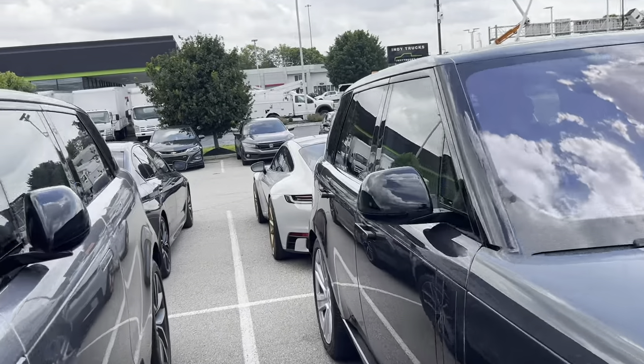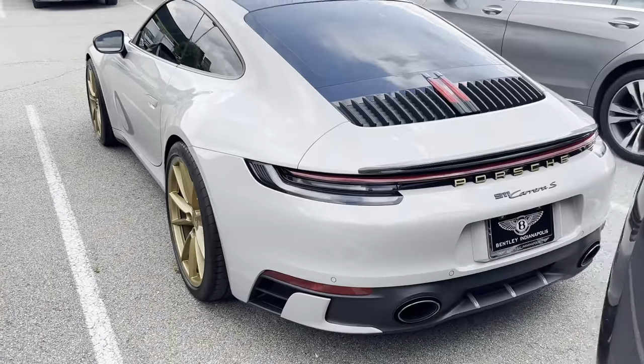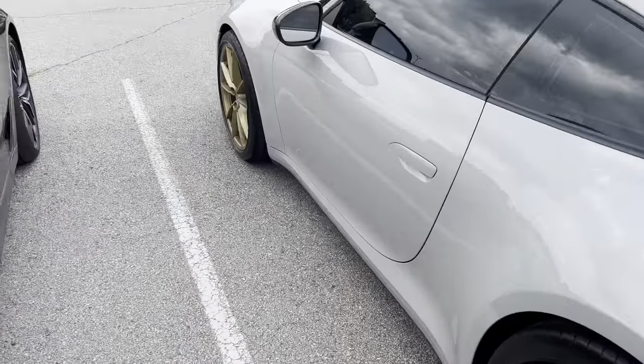There are some G-wagons, which I'm filming because I don't see them much where I live. And this is a 911 Carrera S with a decent spec.